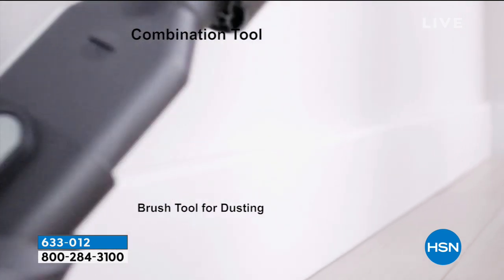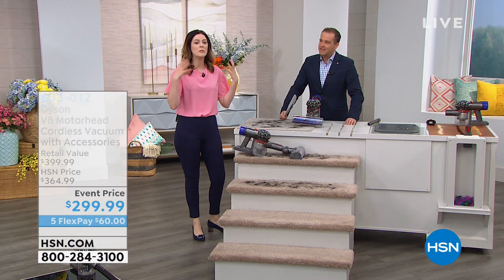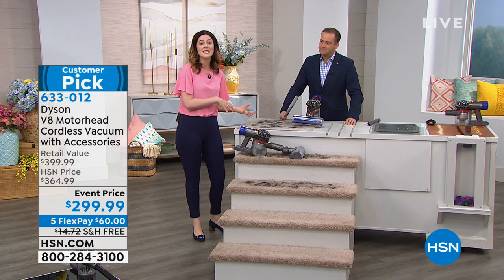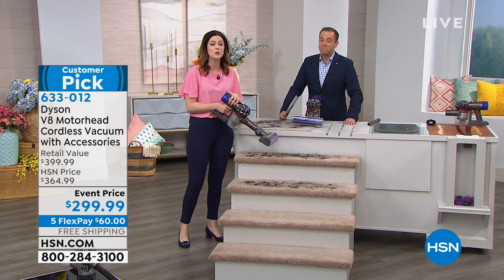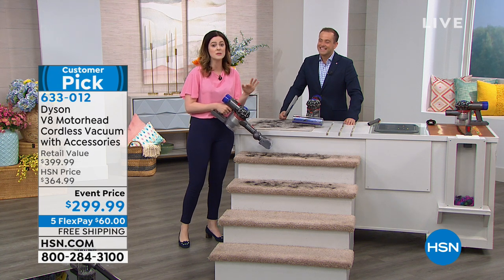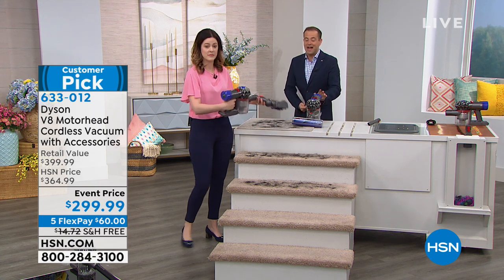It is a bucket list item because it does come with a price tag because it has that technology. When you're purchasing something backed by a team of innovators and engineers, it's to make your life easier. James Dyson believes if you're going to use something every day, it needs to work properly. That's why we guarantee it with a two-year warranty and customer service 24/7. The number is right on the back of your Dyson.